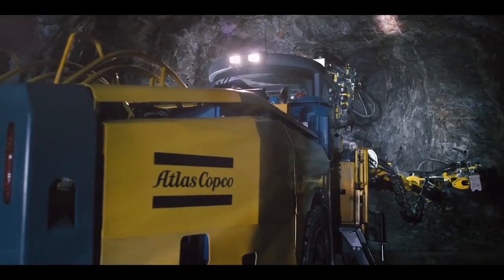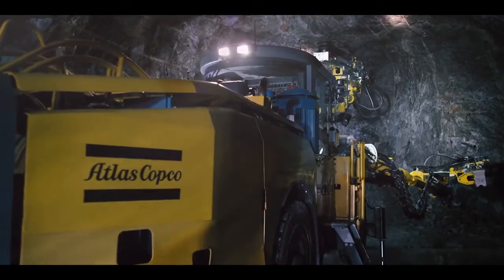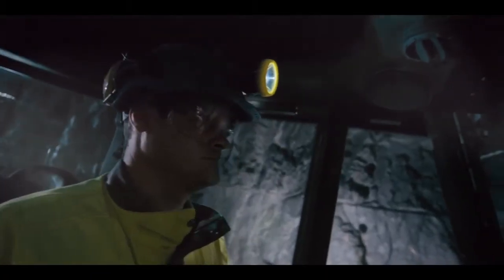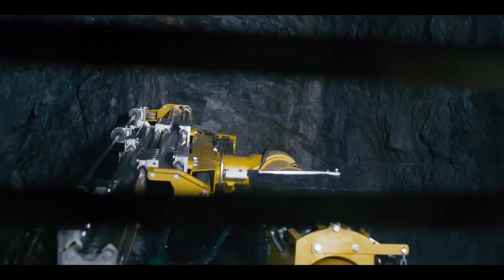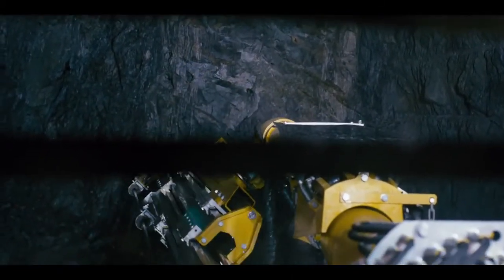The optional ROPS FOP certified cabin has a spacious and ergonomic design, ensuring reduced fatigue, superb visibility and a comfortable workplace for the operator. For corrosive environments, the cabin is also available with a stainless steel construction.